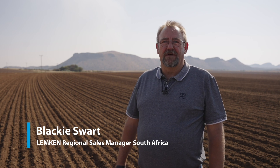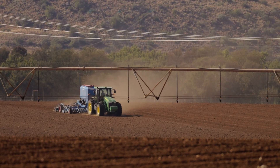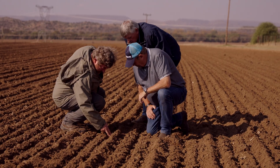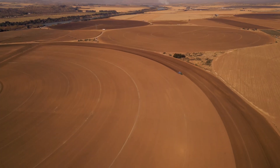My name is Blackie Swart. I am the area co-ops based leader of Lemkin South Africa, here in the Northern Cape. We are working here to plant with our new Solitaire DT. The Solitaire DT launched a year ago. Dion was the first collector of this machine, and this is the second season that he now plants. I can tell you that we have had no problems in the season that he has planted.